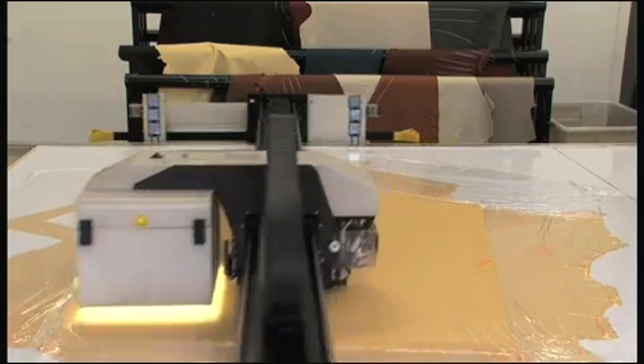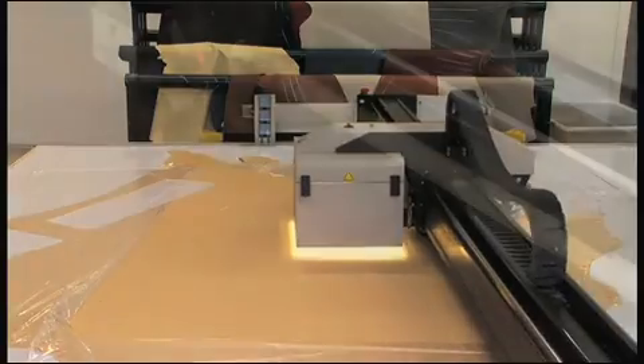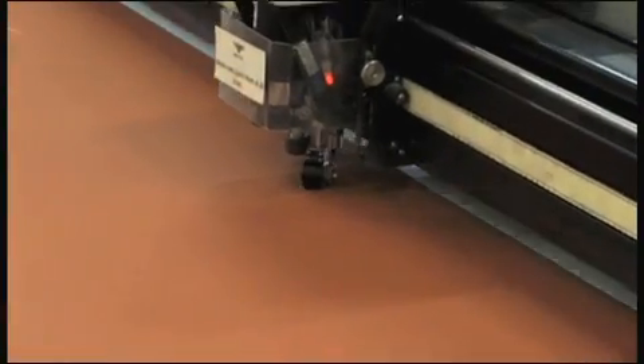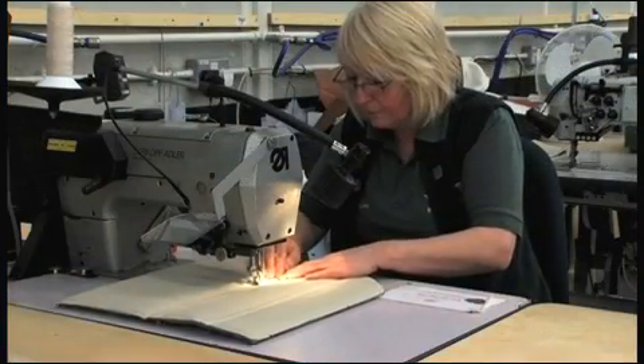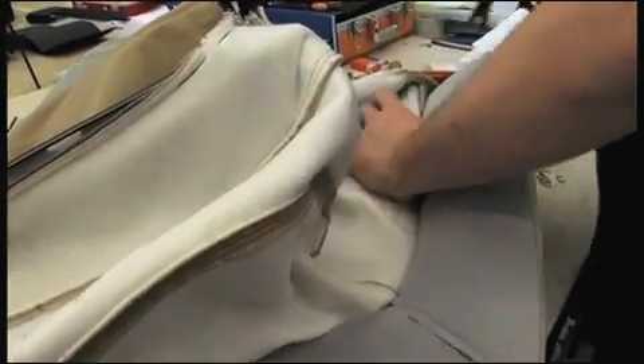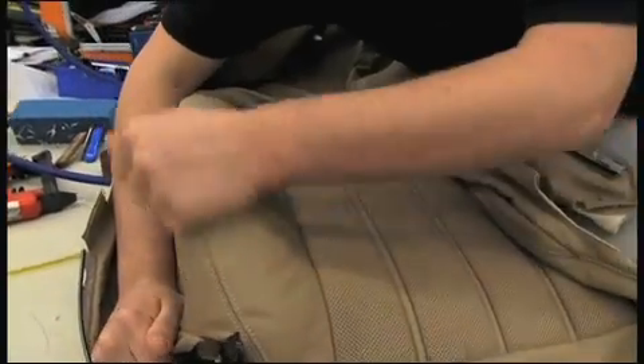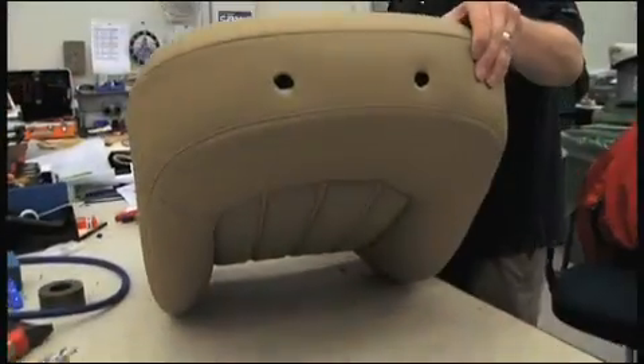The cutting machine scans the hide to optimise the best utilisation of leather and only cuts parts from perfect areas. The cut part is then re-inspected to double-check there are no imperfections in the leather. The construction method of the face panel on the front seat is unique to the Mulsanne. There are three options of inserts — this is the ventilated straight flute version.